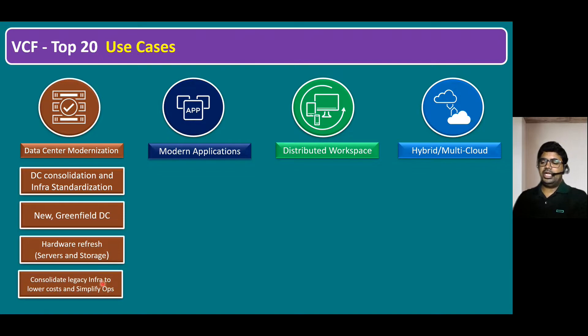Another use case is consolidating legacy infrastructure to lower costs and simplify operations. Traditional infrastructure used monolithic architecture — single applications per server — or tier-based architecture with separate VMs for web, application, and database layers. Modern architecture has shifted to microservices and function-as-a-service, which VCF enables. This reduces operational expenditure. Simplified operations are made possible by the Lifecycle Manager component, which helps streamline all data operations.